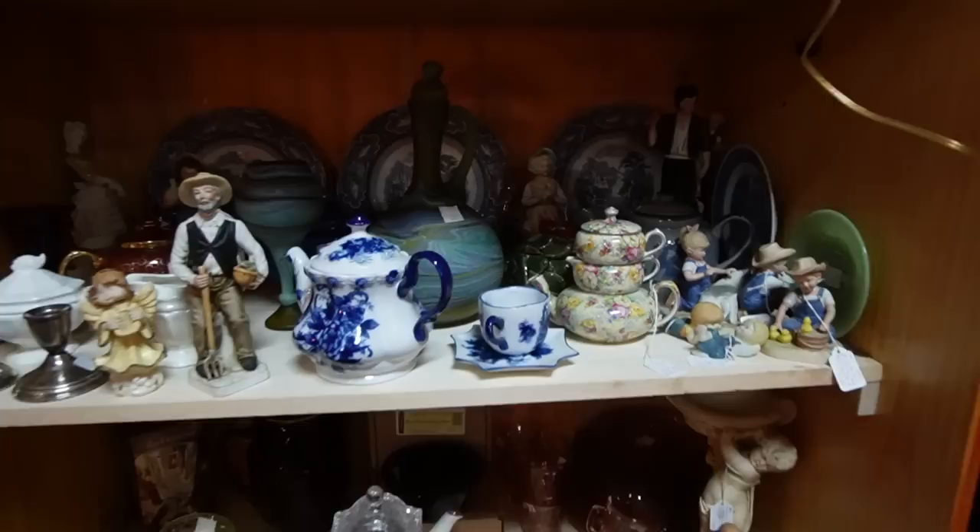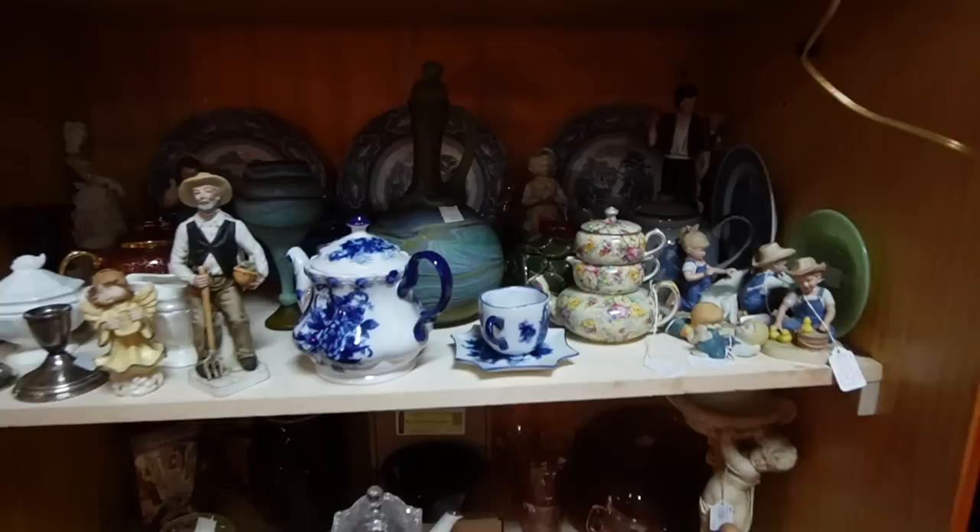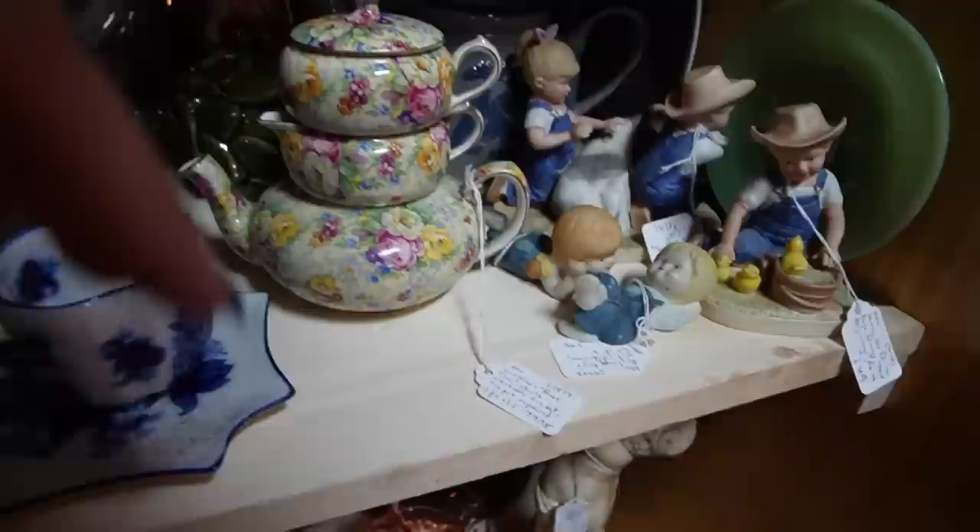This looks like Venetian glass — $79.95. Wow. This is more Nelson stackable tea set, also $79.95.